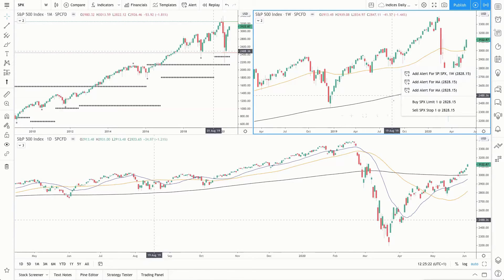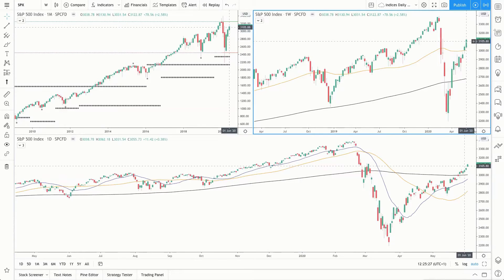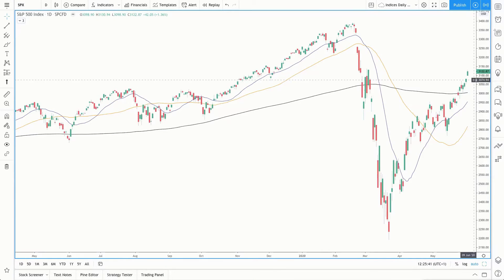On the weekly time frame, price is above the 200 moving average and the 50 simple moving average — a good bullish week so far. Coming down to the daily time frame, price is above all three moving averages. We had a gap up yesterday and that bullish momentum continued to the upside. What we haven't seen as yet is a pullback and a retest of the 200 simple moving average, so we can expect that at some point.